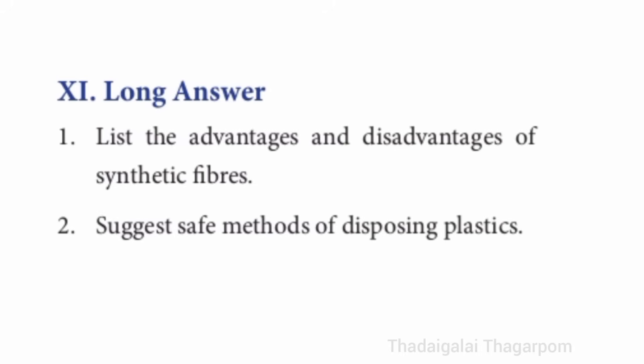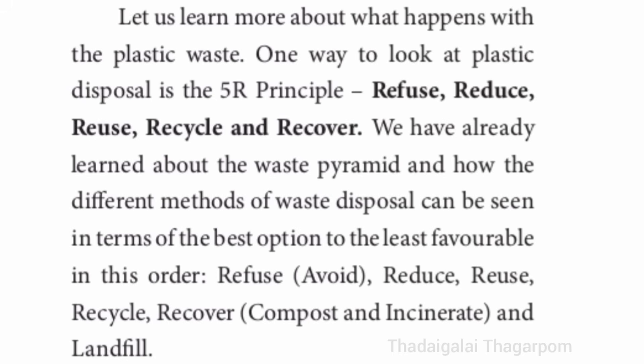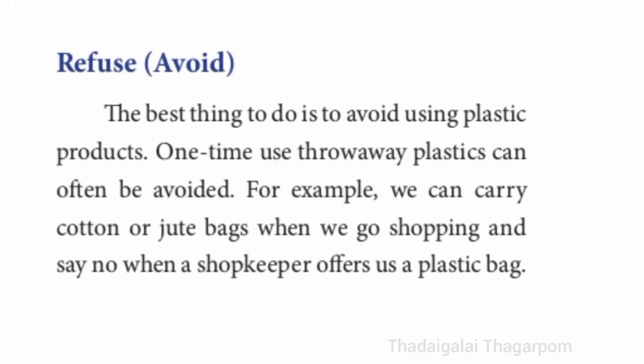Synthetic fibers are made out of petrochemicals and last in the environment for a very long time. They break down into very small pieces called microplastics, which cause pollution to soil and water bodies such as rivers, lakes and oceans. Second long answer: suggest safe methods of disposing plastics. Refer to page 57 and 58 — plastic waste ends up being recycled, incinerated, landfilled, dumped, or ends up littering our environment. The 5R principle: refuse, reduce, reuse, recycle, and recover.